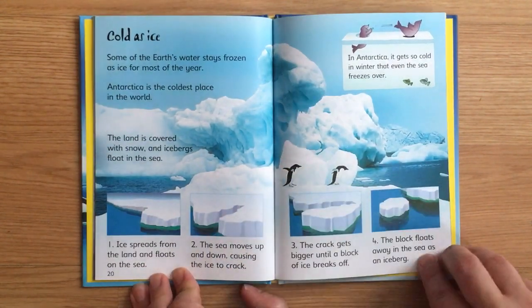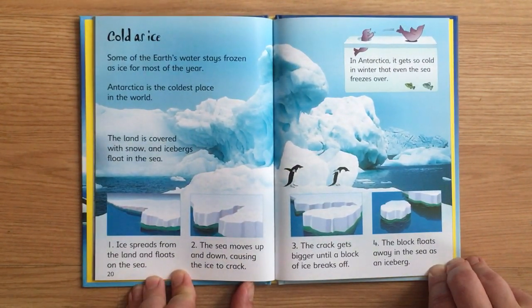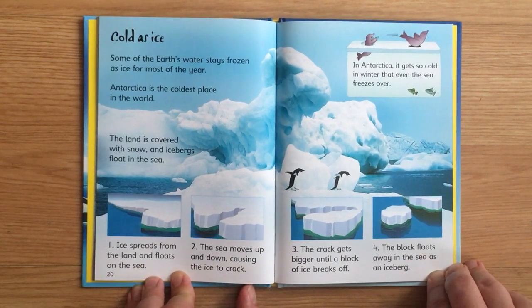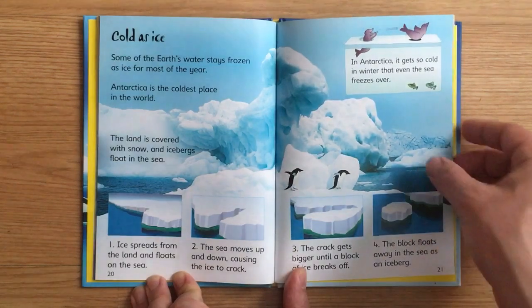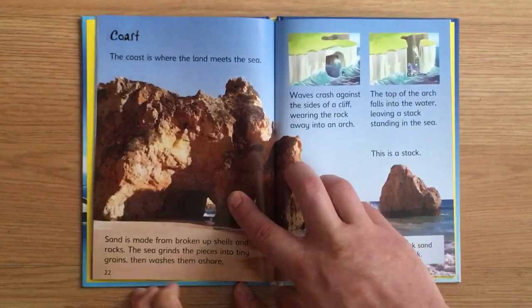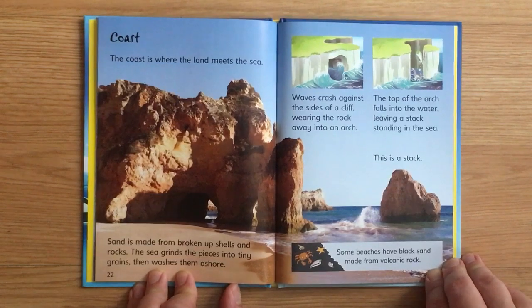Cold as ice. Some of the Earth's water stays frozen as ice for most of the year. Antarctica is the coldest place in the world — the land is covered with snow, and icebergs float in the sea. Ice spreads from the land and floats on the sea. The sea moves up and down, causing the ice to crack. The crack gets bigger until a block of ice breaks off and floats away as an iceberg. In Antarctica, it gets so cold in winter that even the sea freezes over.